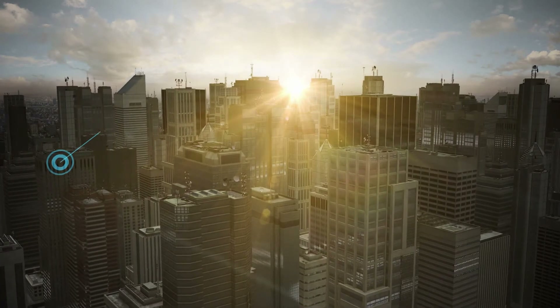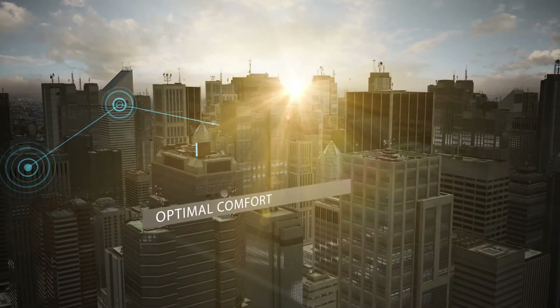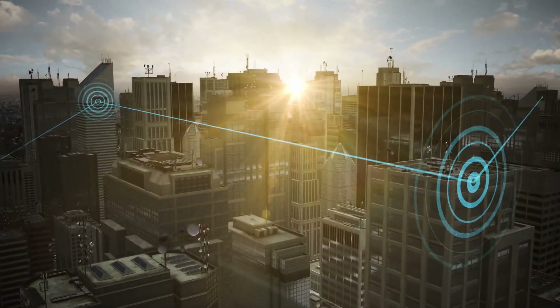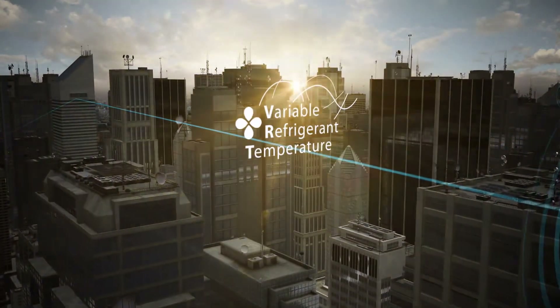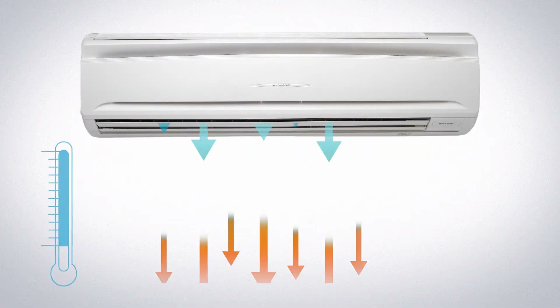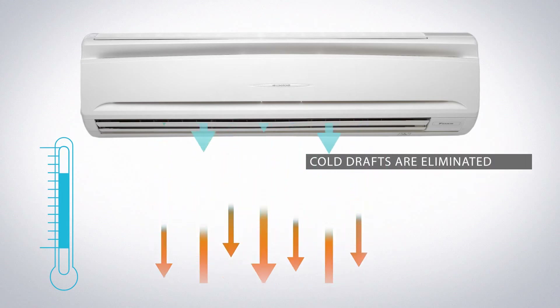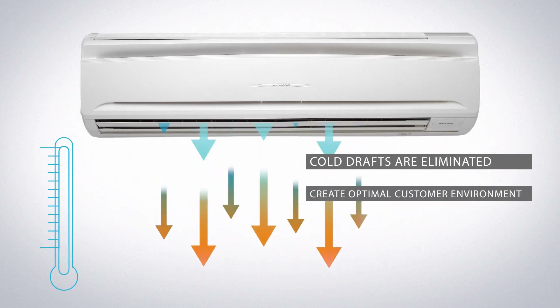Incorporating the proven benefits of variable refrigerant temperature in delivering the highest efficiencies, the SkyAir Alpha Series promises optimal comfort and flexibility, geared to each individual customer's needs. Our unique variable refrigerant temperature delivers measured efficiency increases of up to 22% by increasing the evaporating temperature. In addition, cold drafts are eliminated as the discharge temperature is increased by 3 to 4 degrees Celsius, helping to create the optimal customer environment.